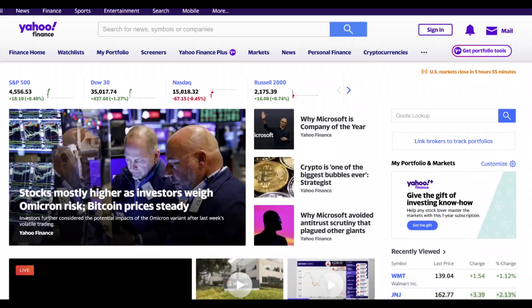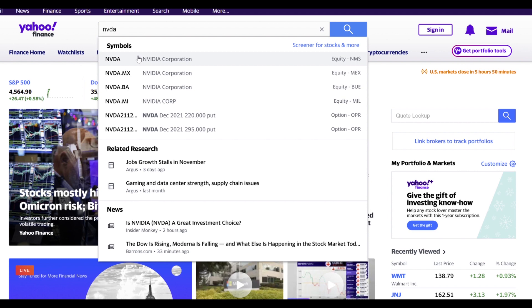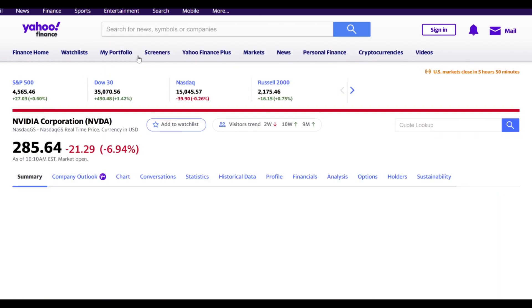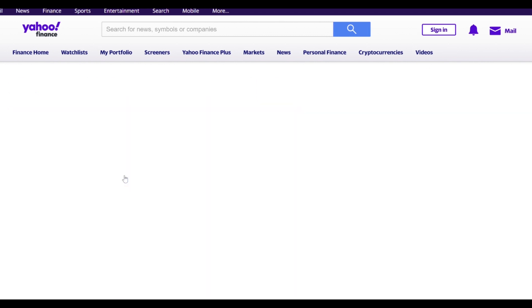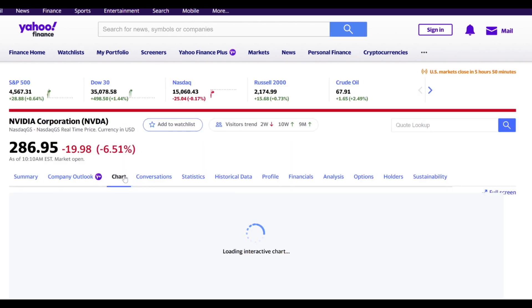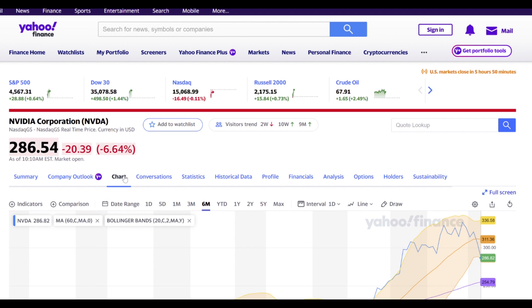The assumption here is that Nvidia is going to pull back. To really see where Nvidia can pull back to, I'm going to open up the chart using Yahoo Finance. I want to show you the specific technical indicators that I look at, because this is going to be important for picking the strike price. Far too many option traders don't know what strike price to pick or what date to choose. I'm going to cover both of those things, as well as closing the position.